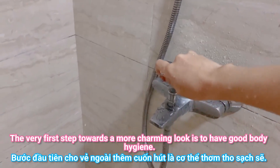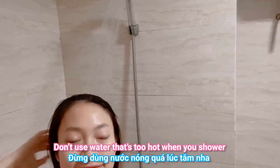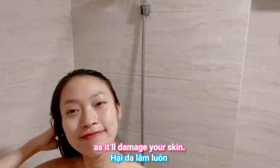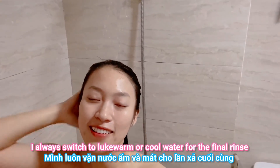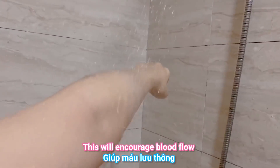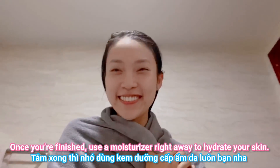The very first step towards a more charming look is to have good body hygiene. Don't use water that's too hot when you shower, as it will damage your skin. I always finish with warm or cool water for the final rinse — this will encourage blood flow and give you a refreshing jump start. Once you're finished, use a moisturizer right away to hydrate your skin.